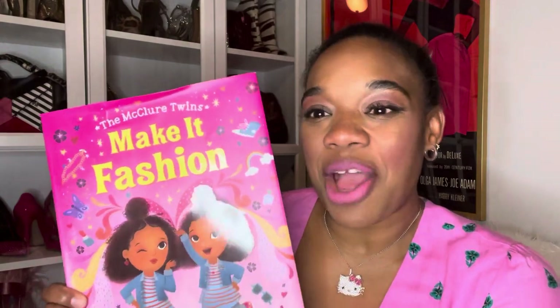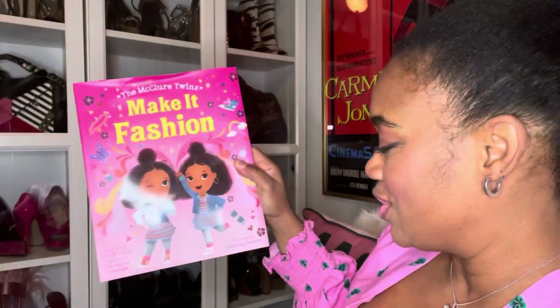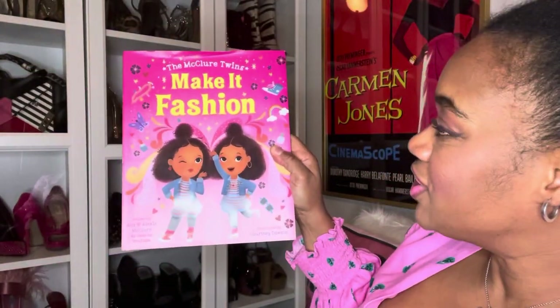Hi guys, this is Sanders and I am back with my weekly upload. Today I'm going to be reading Make It Fashion by the McClure twins.